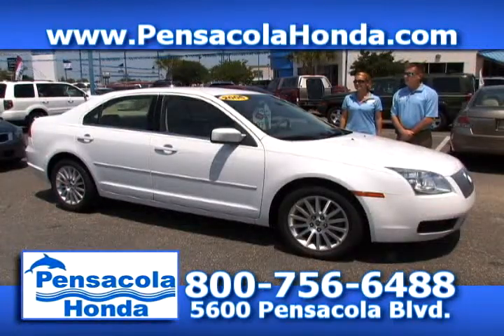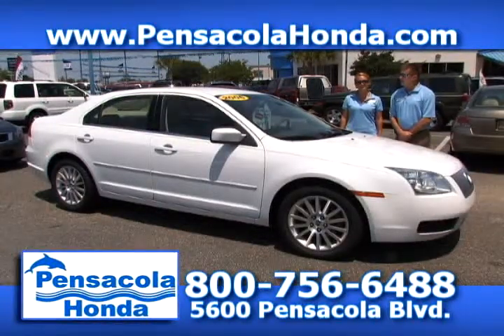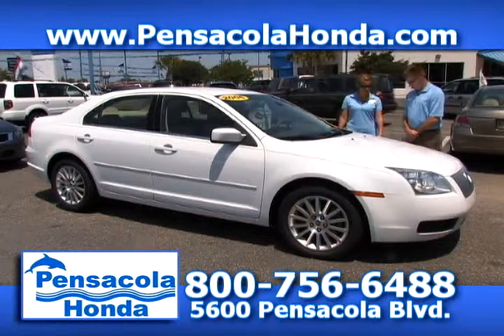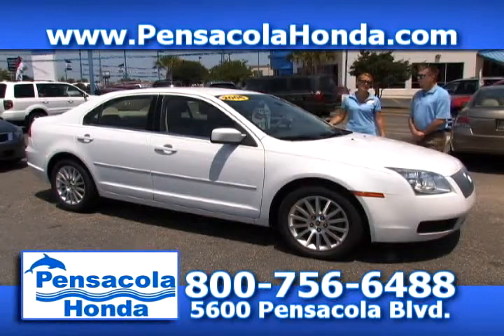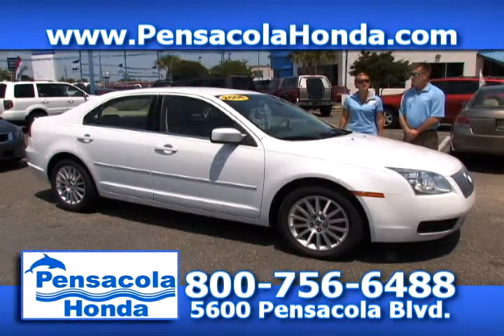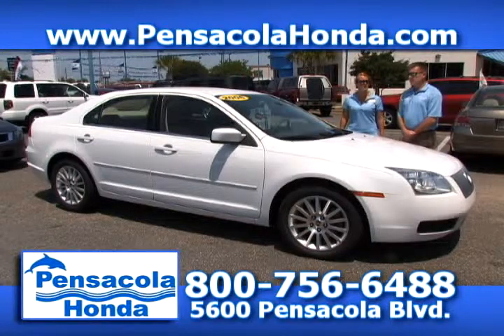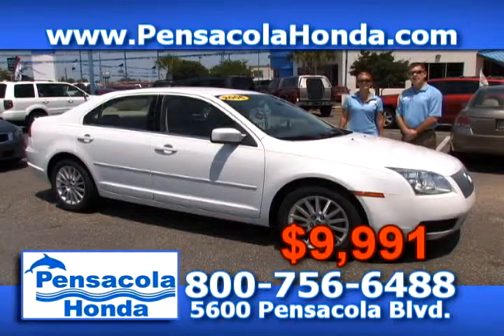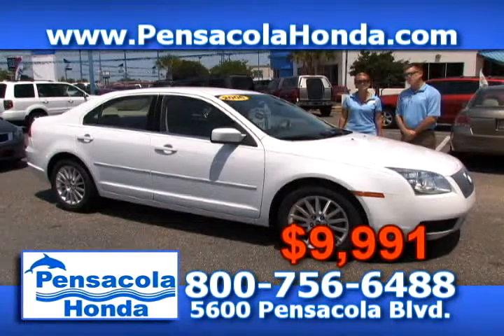This is a 2006 Mercury Milan — a Premier Edition. You get leather seats, alloy wheels, and it has brand-new tires on it too. It's a four-cylinder vehicle — great gas mileage. This one has about 114,000 miles on it and we should price this one around $9,991. We sure have a lot of cars under $10,000. Come see us today here at Pensacola Honda in the heart of Car City.